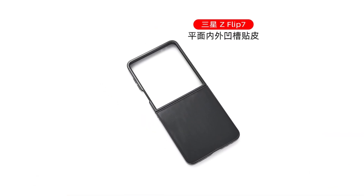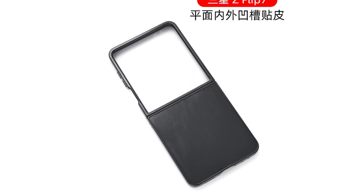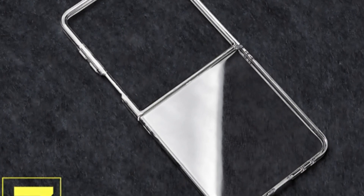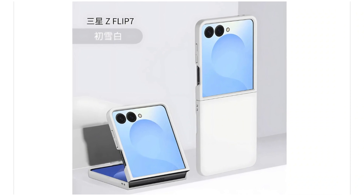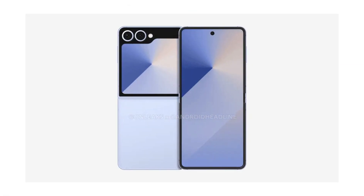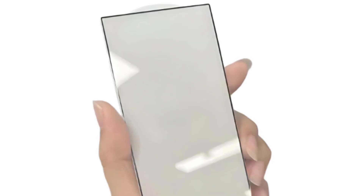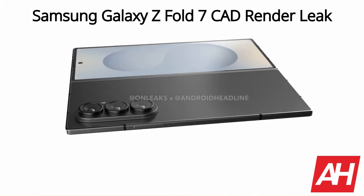The Galaxy Z Flip 7 is set to receive one of its most significant cover screen upgrades in years. A third-party transparent case designed for the Galaxy Z Flip 7 reveals the cover screen's new layout — this display now dominates the entire upper half of the device's back panel, signifying a substantial improvement in screen real estate. This revised design aligns with previous reports suggesting Samsung's plans to deliver a more immersive external display experience.